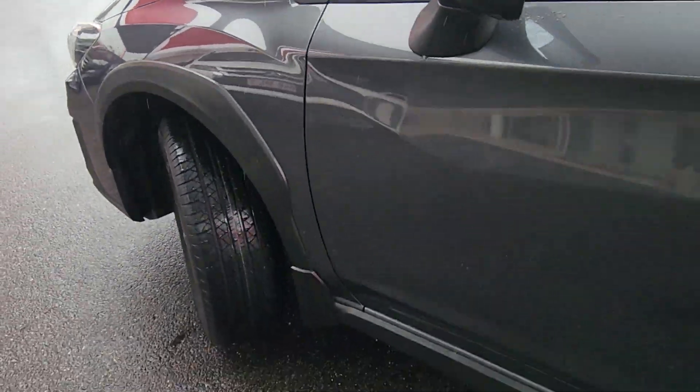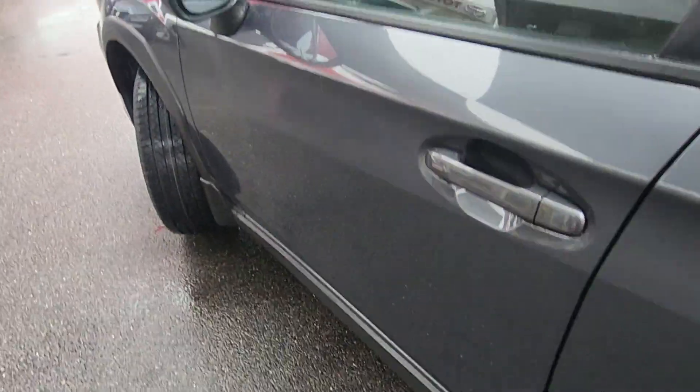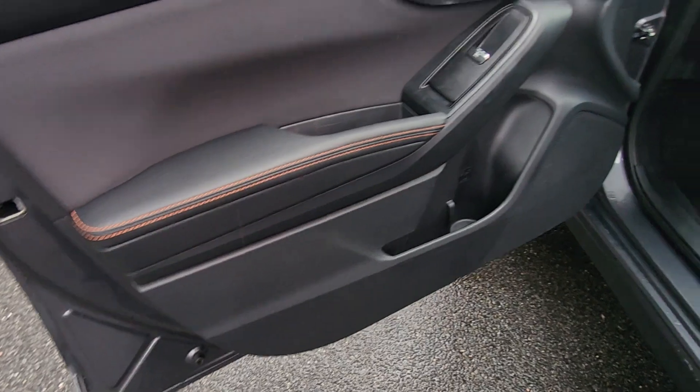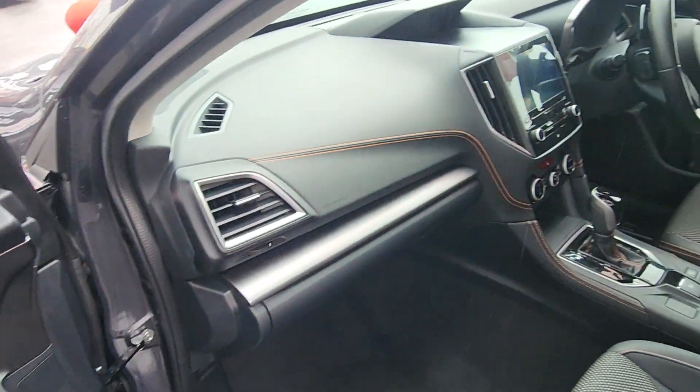Just wanted to give you a quick little look through the car before it headed down. Like I said, it's officially being picked up at 10 o'clock this morning — so very, very soon.